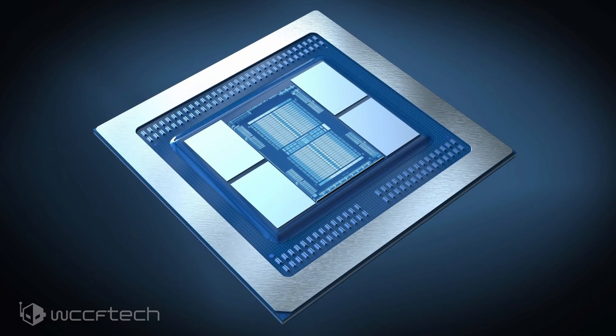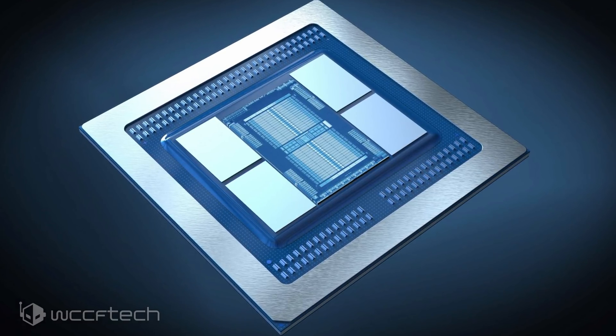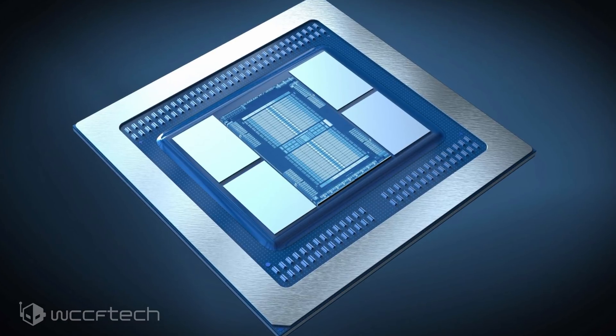The AMD Radeon Instinct MI60 uses the Vega 20 GPU, which is AMD's first 7nm GPU. The design of the 14nm Vega was ported over to 7nm and priority optimized for the HPC sector. This gave AMD a chance to fully utilize the Vega architecture, leveraging its compute capabilities and taking them a step ahead. The Vega 20 GPU features a total of 13.23 billion transistors, which are packed within a 331mm square die.